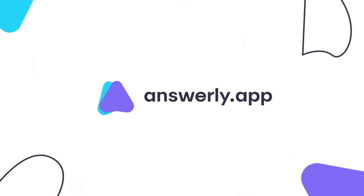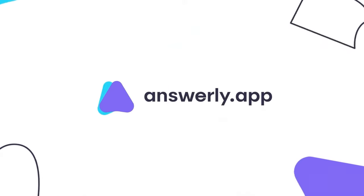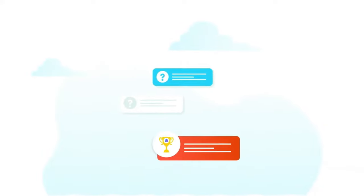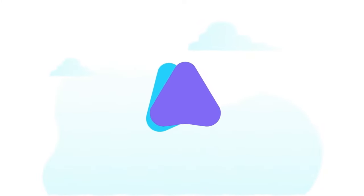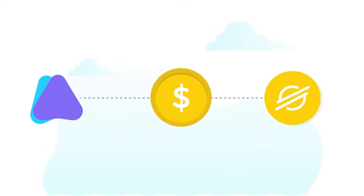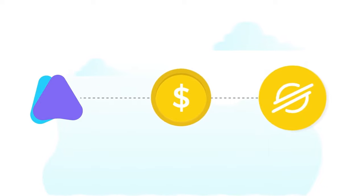This video is brought to you by Answerly, a question platform that pays you for adding high-quality answers on different questions. The users are rewarded in Answerly tokens which they can easily convert into dollars or any other cryptocurrency by using one of the exchanges mentioned in the description.